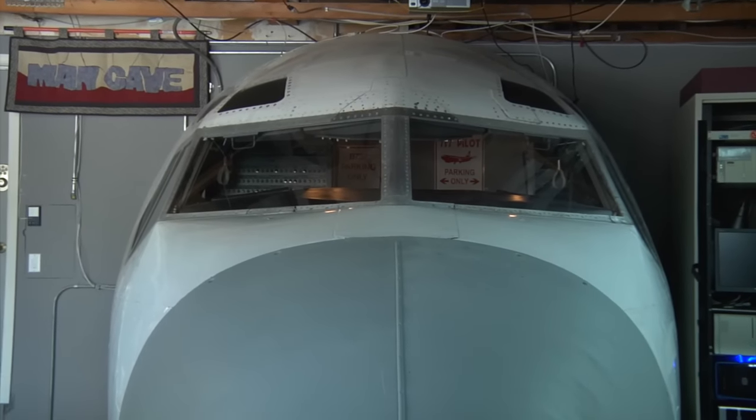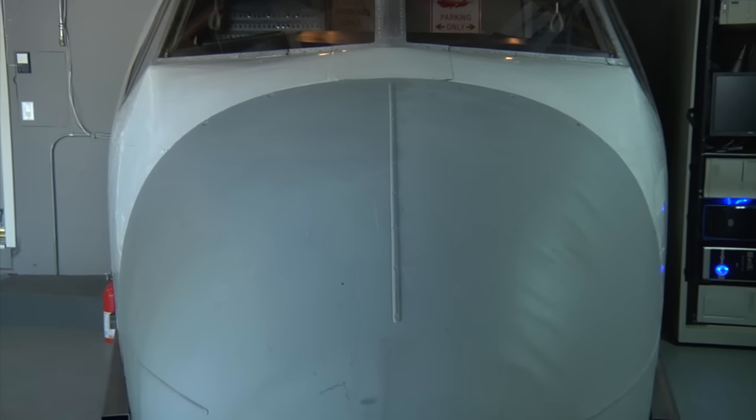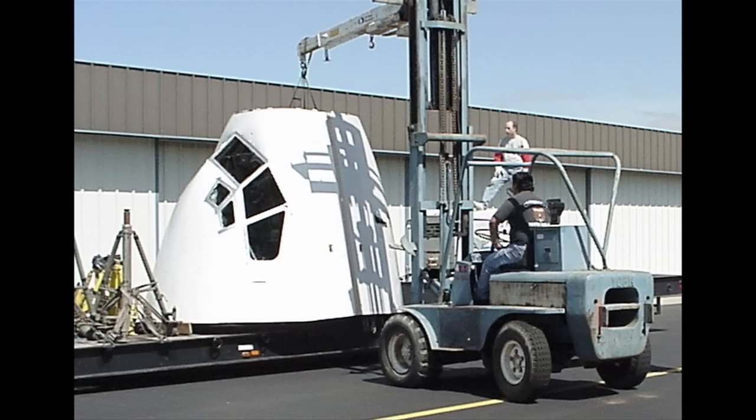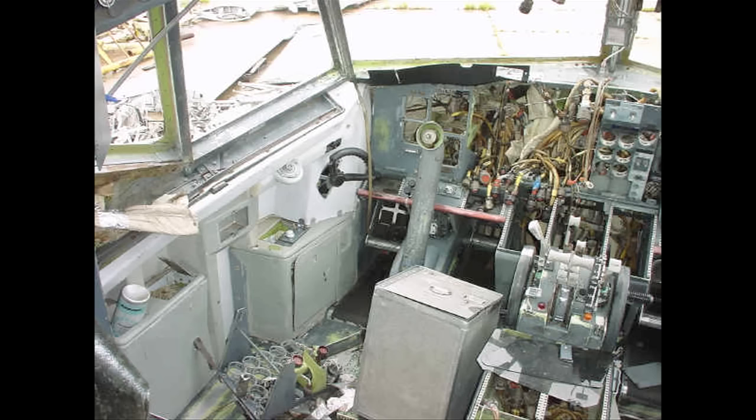It's a Boeing 737 built in 1968 or '69. It cycled out in 1987 and was going to be scrapped, so I decided to save her and cut her off at the section that I wanted and had it trucked out here and began my project with the 737 simulator. So it's not just the fuselage of a 737 — it is a real working flight simulator that you've built out in your garage.